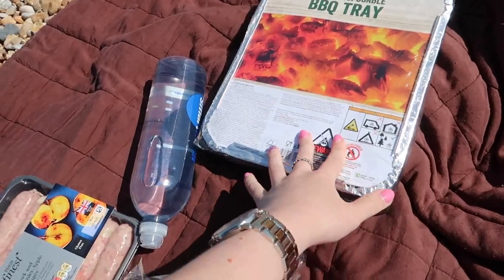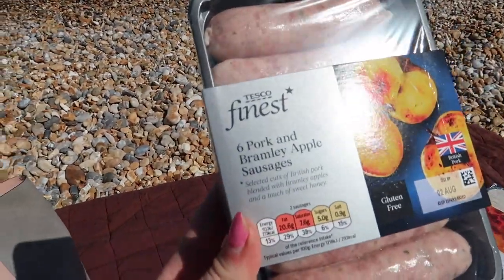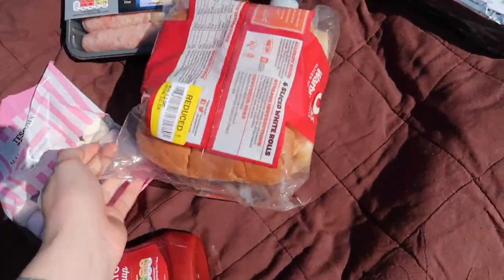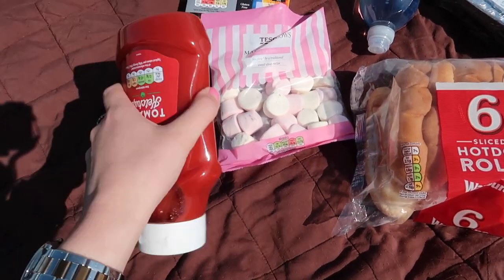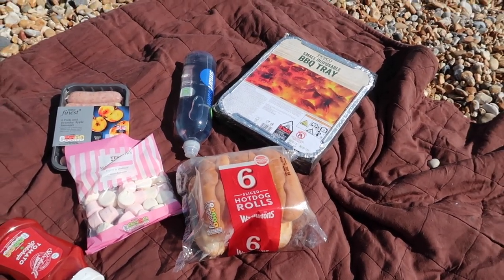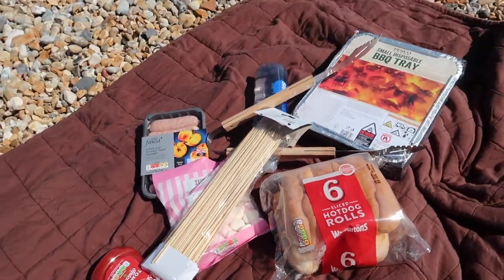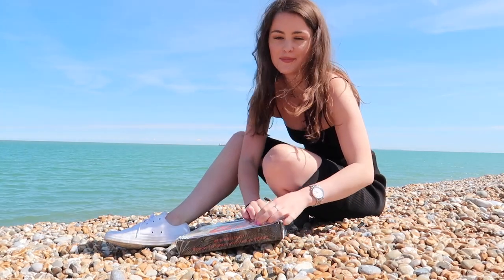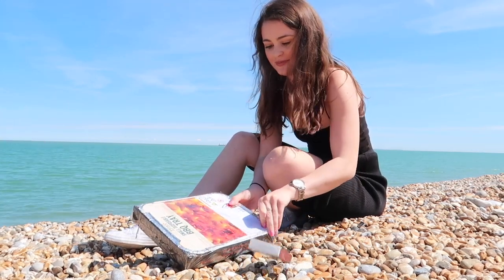This is everything we bought: our little barbecue, some water, these sausages which are literally my favourite — they've got apple in them and are so much tastier than boring regular sausages — some hot dogs which were reduced, marshmallows to roast, and ketchup. Got my trusty tongs and some skewers for the marshmallows. I haven't been the one to light the barbecue the past two times, so I'm a bit nervous, but I'm sure I'll be fine.